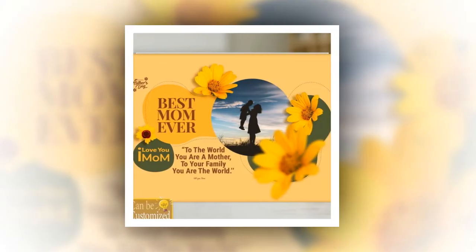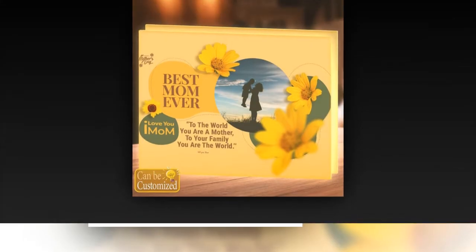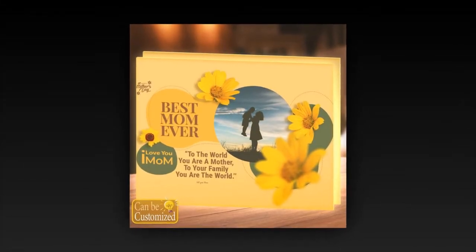Whether it's a heart, a star, or a symbol that holds special significance, this light box can bring it to life with stunning clarity and brilliance.